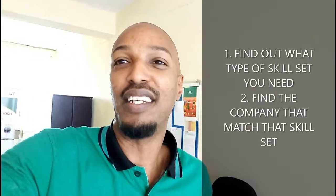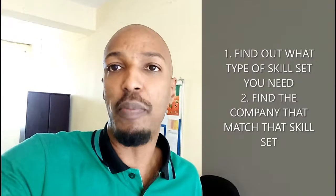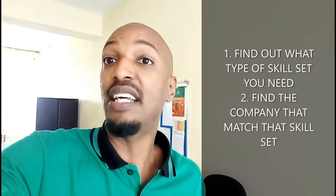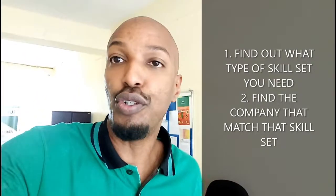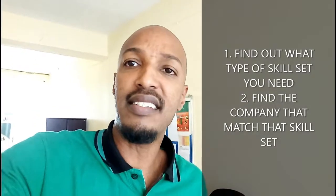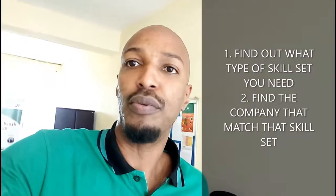They don't have to be big companies, but they have to be sizable enough to have a team that can support you. Then you network — talk to people in that space who can refer you to companies that have the skill sets and expertise you're looking for.